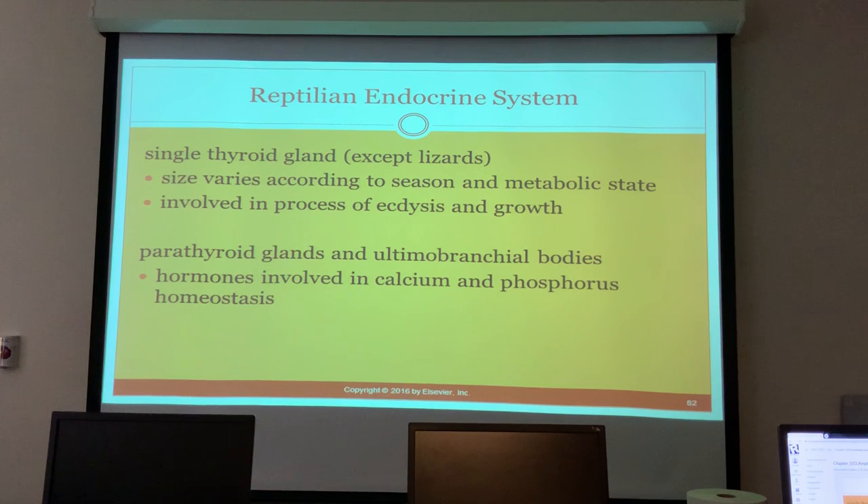Reptiles have a single thyroid gland, except for lizards which have two. The size varies according to season and metabolic state, and it is involved in shedding and growth. The parathyroid glands and ultimobranchial bodies produce hormones involved in calcium and phosphorus homeostasis.